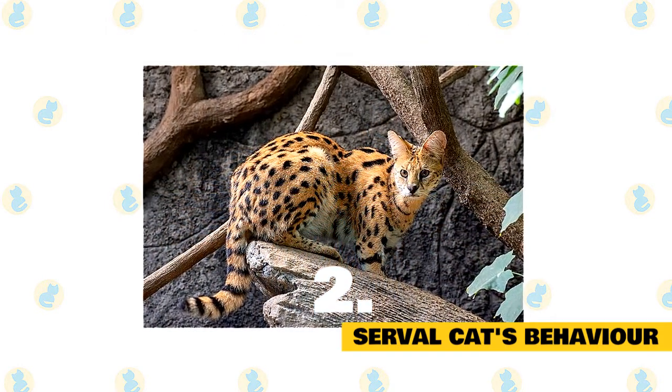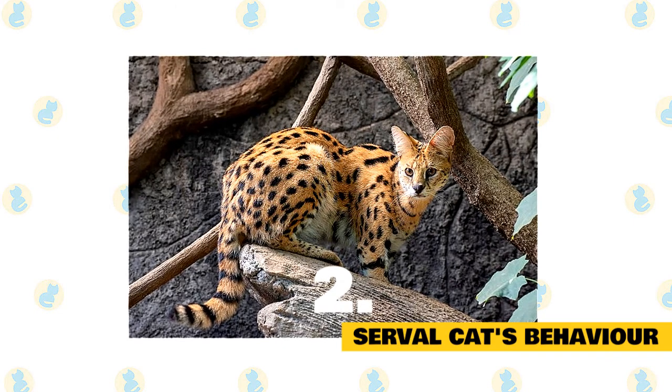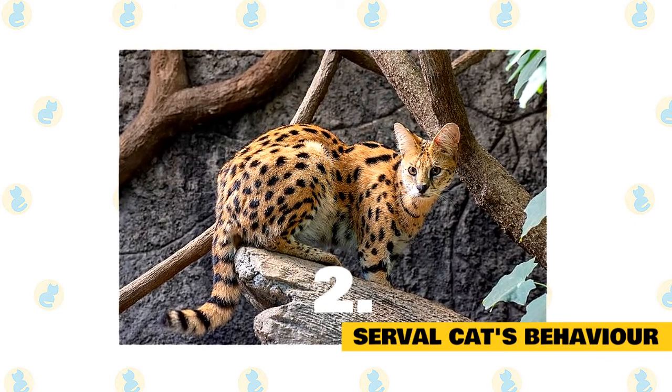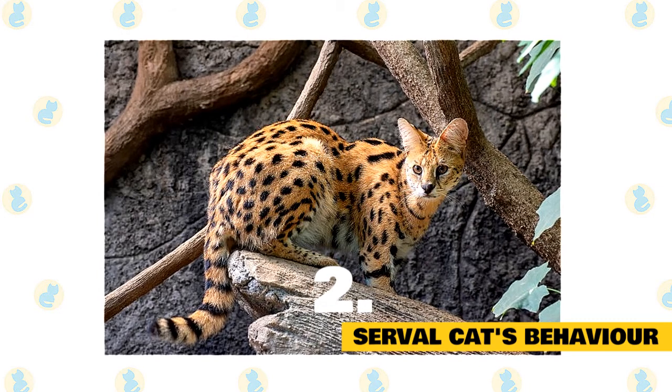The serval is vulnerable to hyenas and wild dogs. It will seek cover to escape their view, and if the predator is very close, immediately flee in long leaps, changing direction frequently with the tail raised. They are efficient climbers — an individual was observed to have climbed a tree to a height of more than nine meters to escape dogs.